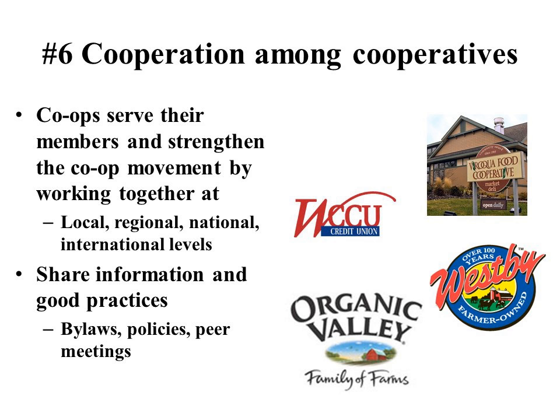The sixth cooperative principle is cooperation amongst co-ops. More established co-ops often help in the formation of newer co-ops, paying it forward. For example, in the formation of the Fifth Season Co-Op, a local food hub cooperative in southwest Wisconsin, a 100-year-old dairy cooperative, Organic Valley Cooperative, the local credit union, and the local natural food grocery store cooperative all provided expertise and help. It's a wonderful way to pay it forward.